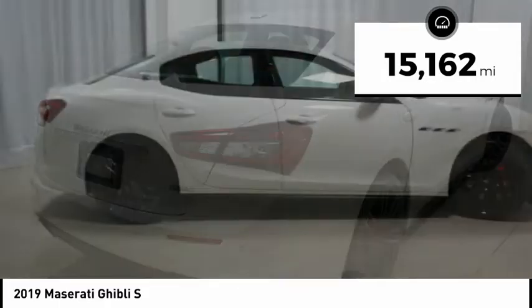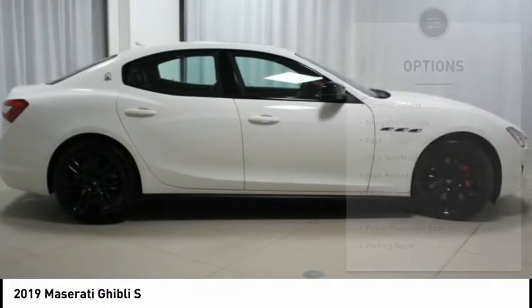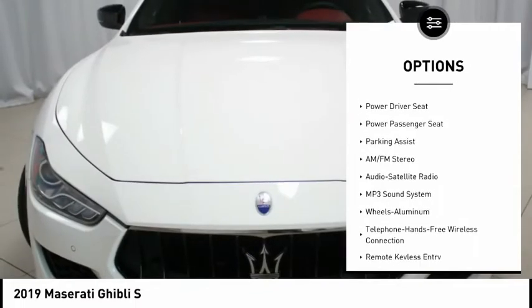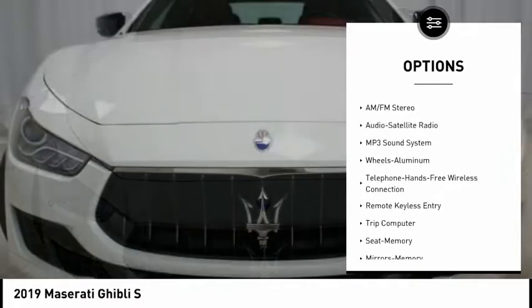20 wheels, black chrome finish, black front grille, black side mirrors, black window surround, body color door handles, dark exhaust tips, dark tail lamps.